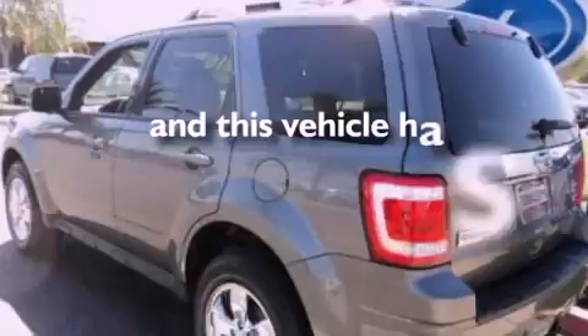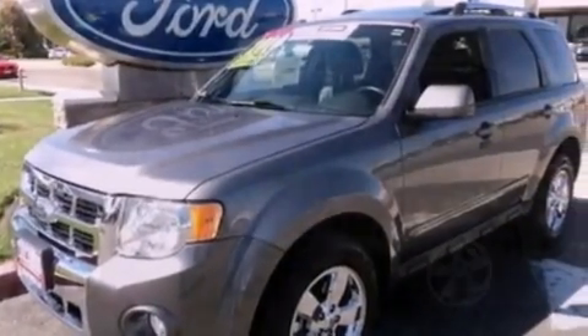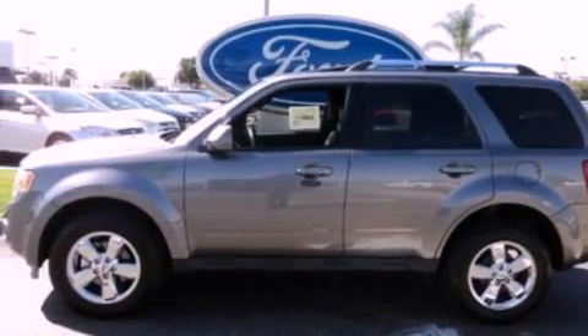This vehicle has less than 19,000 miles. With an EPA estimated rating of 28 miles per gallon on the highway, more money will stay in your pocket rather than pour into the fuel tank.